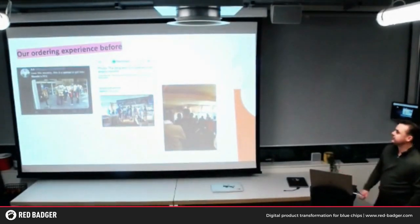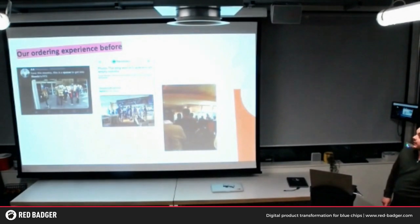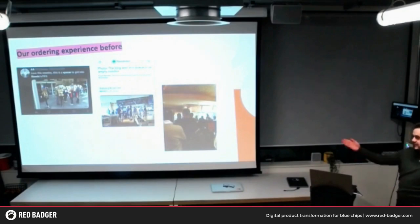I thought I'd start with what our ordering experience looked like before. As you can tell from our customers here, they were really, really happy with waiting in line. So it looked a little bit like this. You'd go into the restaurant, you'd be seated at your table, you'd have your paper menus, and then you would head to the tills. You might have been to Nando's before, but if you haven't, this is how it's done.